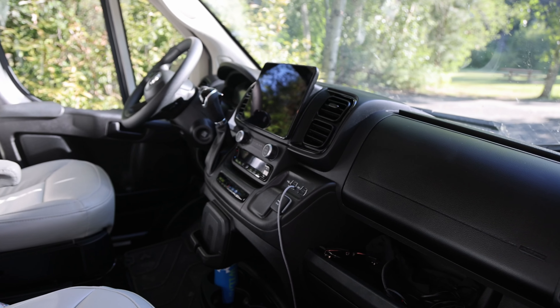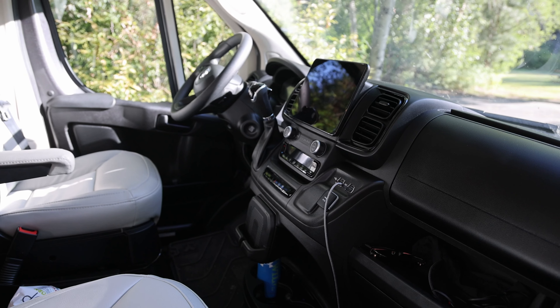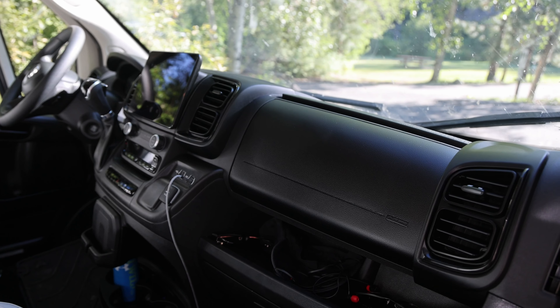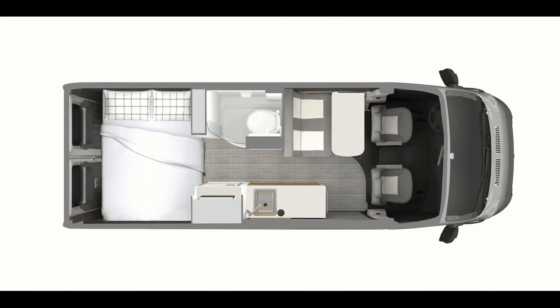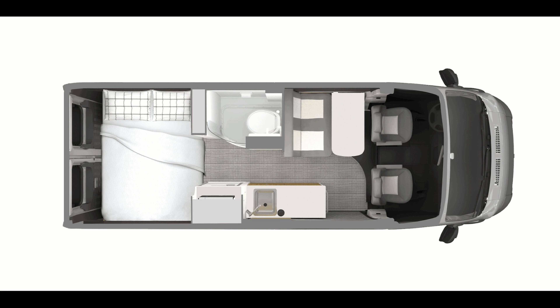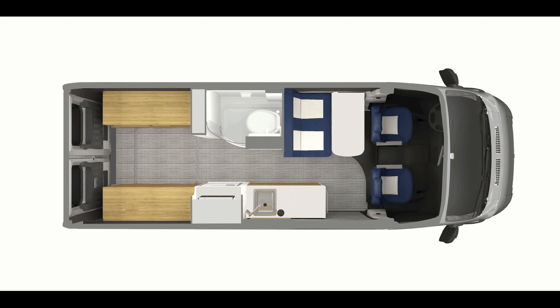The Dodge ProMaster chassis has a lot of nice things going for it. I like the big screen display. The offline maps is a big plus because we have Android Auto, but we go a lot of places where there is no cell coverage, so having the offline maps is good. Wireless charger, tons of cup holders, and a generally large amount of space were all big pluses for the Dodge chassis.